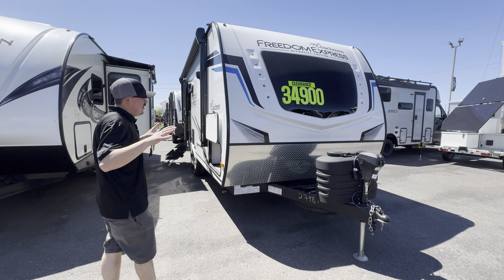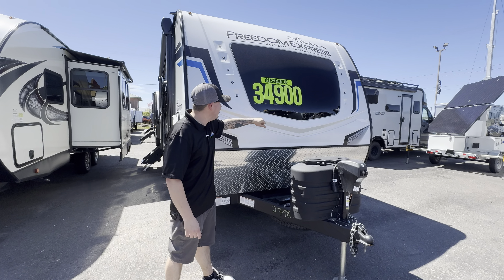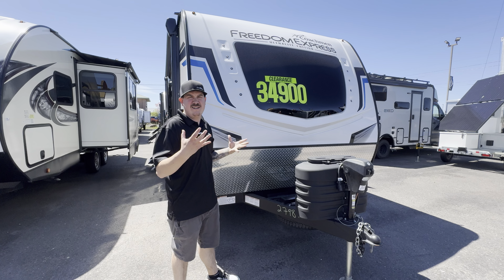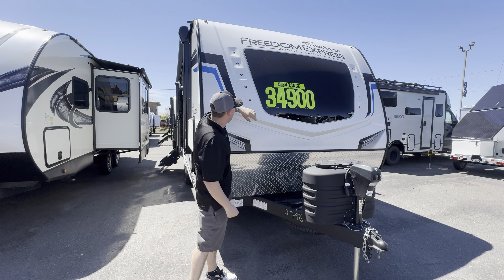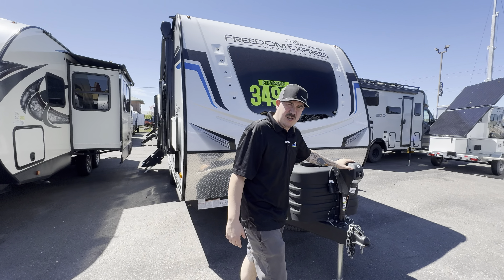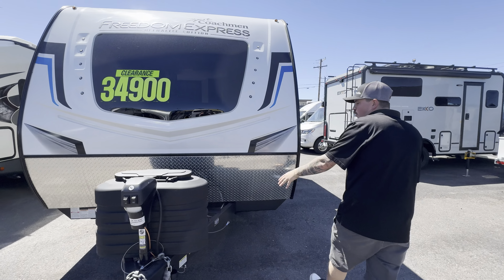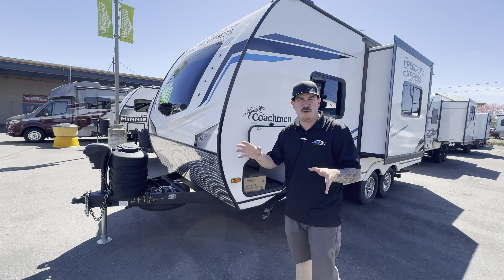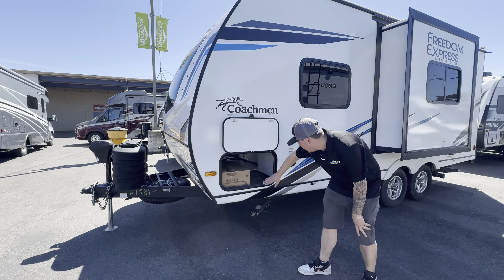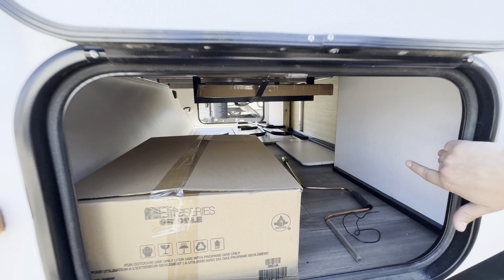Awesome floor plan. First thing I want to point out is this amazing front window. You don't see this very often in travel trailers, but this is automotive glass and lets in a lot of nice natural light right there above the bed. Fiberglass front cap with some nice LED running lights. Powered tongue jack. You do get two five-gallon propane tanks. It is pre-wired for a tire pressure monitoring system — already set up and comes with everything to get that installed into your vehicle. Nice size pass-through. It does come with a removable table, a grill, and a cutting board that slides right on the side of the coach.